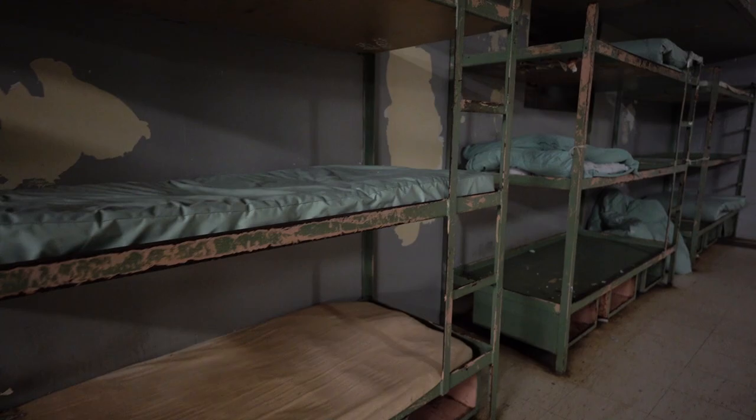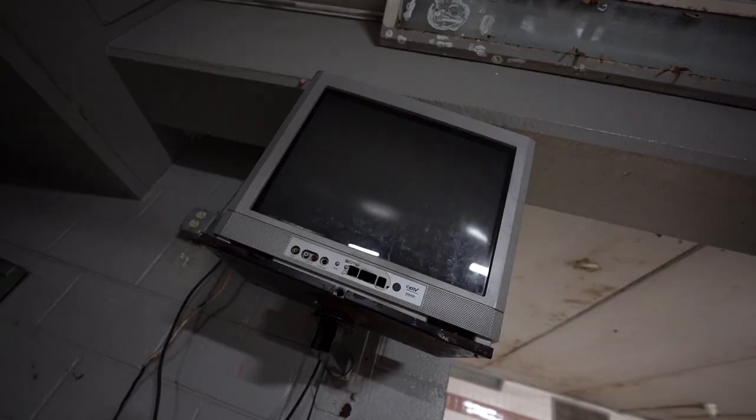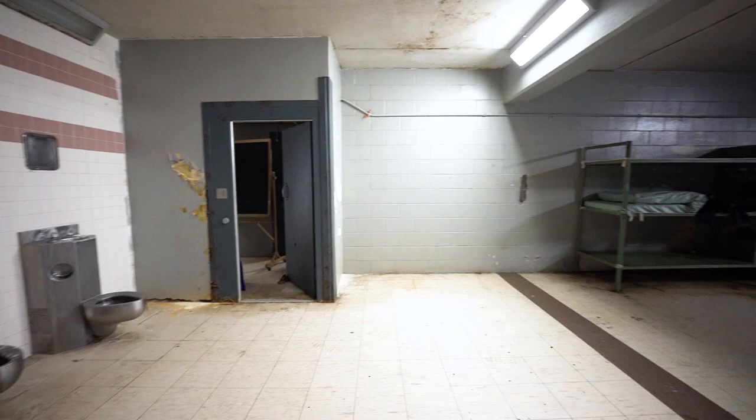This dorm has a unique layout and design where we have bunk beds on each side and then a TV where everyone would watch — and probably fight over what to watch. And this obviously over here is the shower area. You can only imagine what went on there.